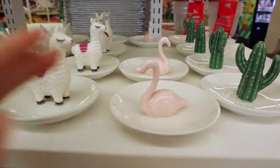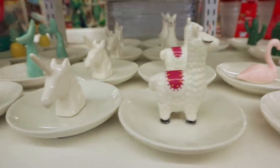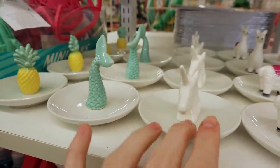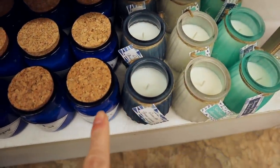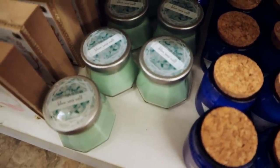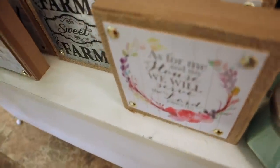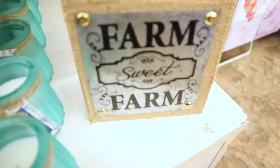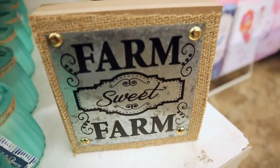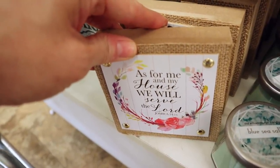We also have the mermaid, pineapple, and unicorn trinket trays. Then there are some new candles down here — this one is new, it is blue sea salt. And some new signs: my favorite so far is the galvanized metal one that says 'Farm Sweet Farm.' We also have one that says 'As for Me and My House, We Will Serve the Lord.'